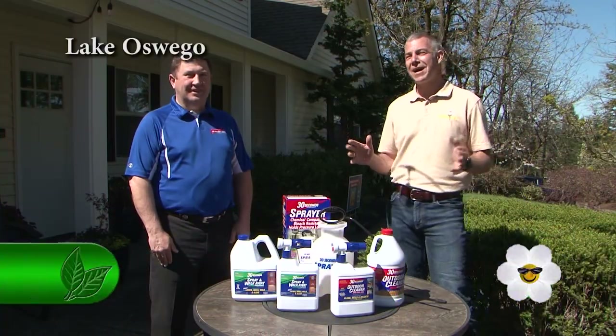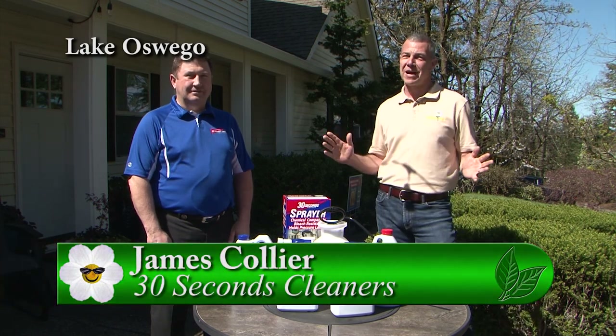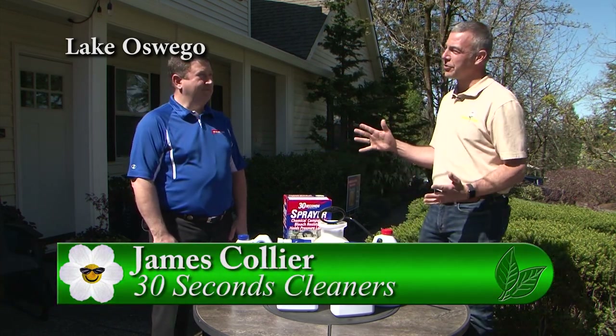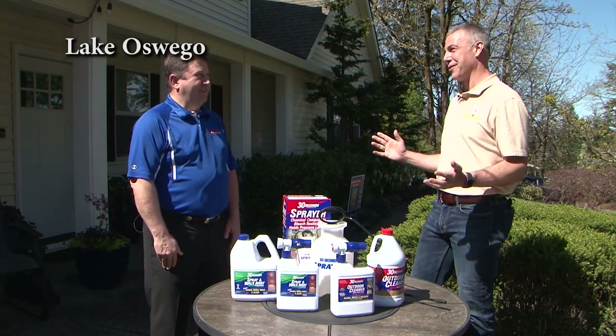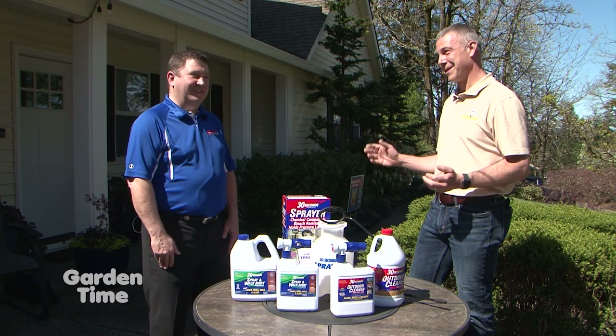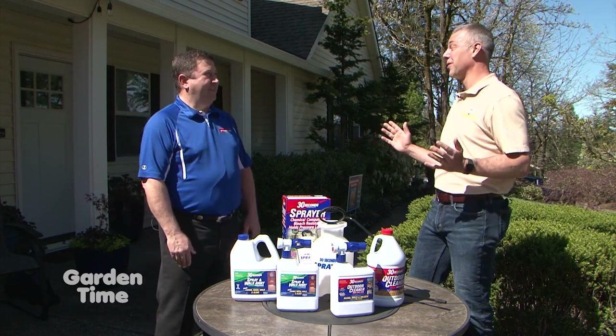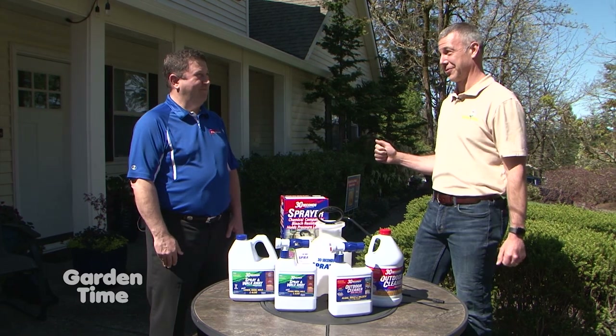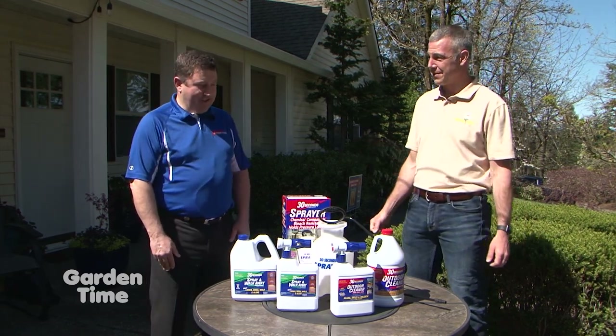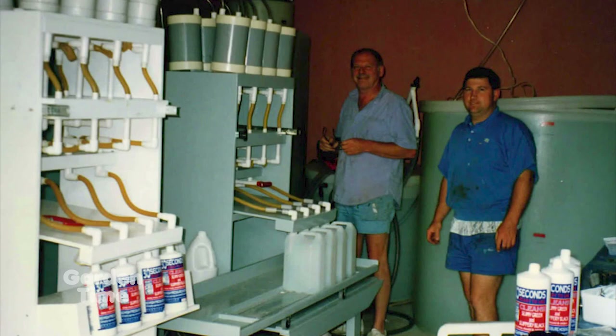It's springtime and I'm spending more time outside with the nice weather. I'm with James from 30 Seconds Cleaner. My patio has gotten rough looking over the winter and needs some help. 30 Seconds has been around since 1977 here in Oregon — a family-owned business — and they have great cleaners for taking care of outdoor surfaces.